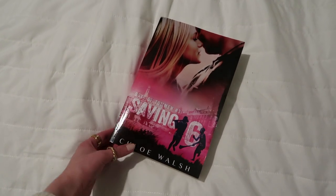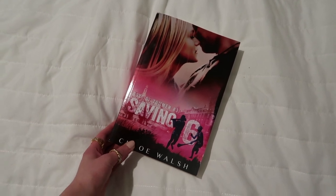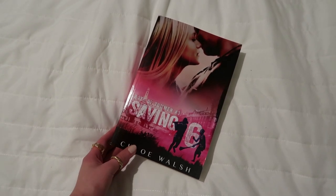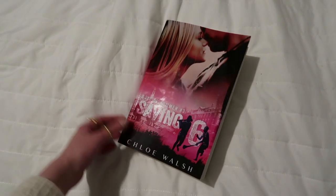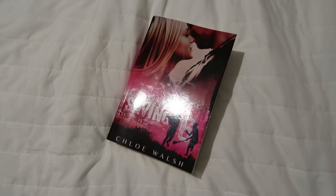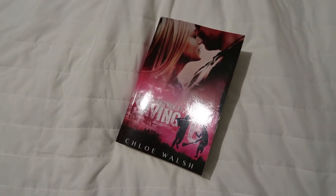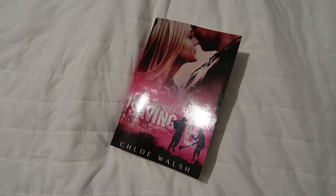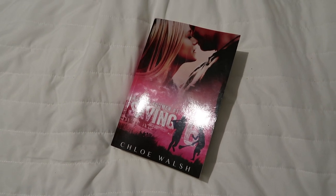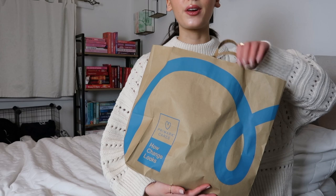I'm really excited but nervous because I feel like I'm going to cry. Out of all the characters in the whole series, Joey's the one who deserves a happy ending. I can't believe it's here — I've been waiting eight months for this book! The second one is coming out March 17th, which I think is St. Patrick's Day.